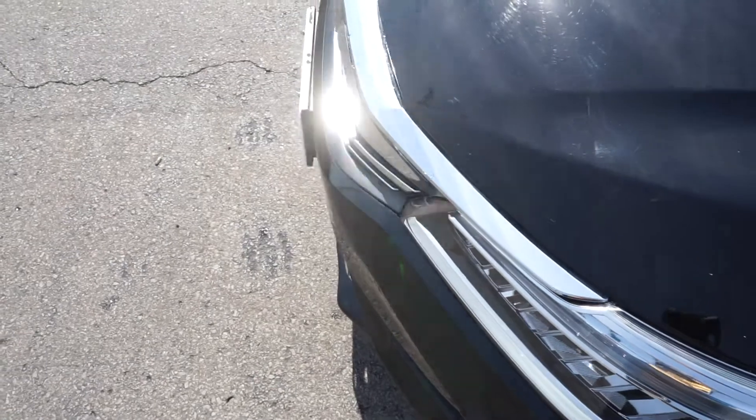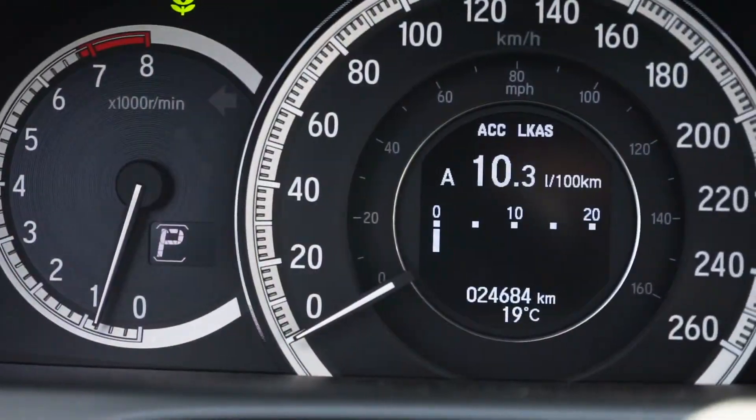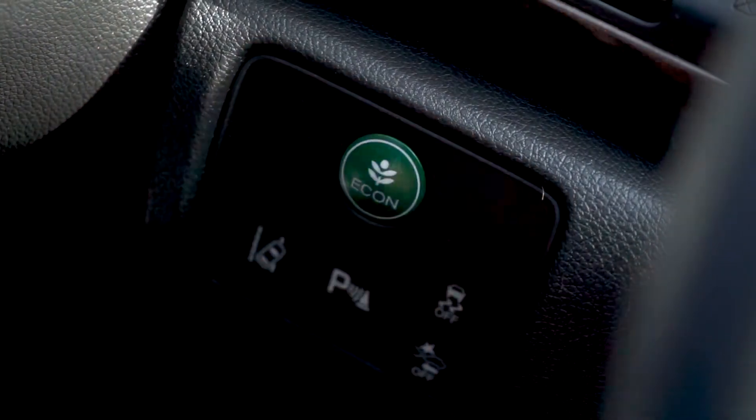The energy-efficient 2.4-liter 4-cylinder engine has up-to-date fluids and filters and only around 25,000 kilometers on it. The economy mode can be used for fuel savings and efficiency.